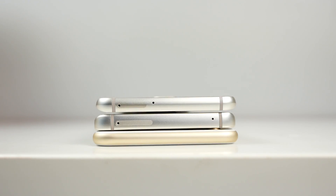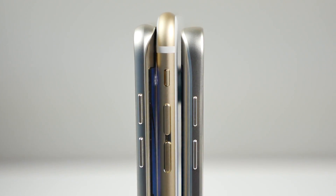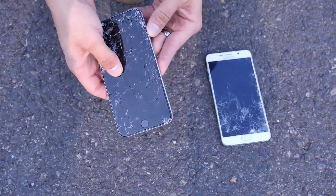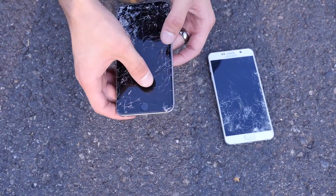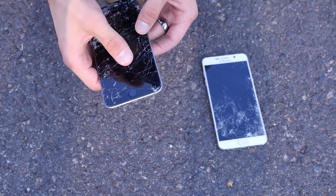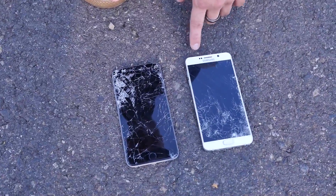Whether you're coming from Samsung to iPhone or vice versa, the button orientation is very similar and familiar on both. When it comes to materials, both are using extremely durable materials — Corning Gorilla Glass 4 on the Samsungs and the new Dual Ion Exchange Glass on the iPhone 6S Plus. There's a new shell on the iPhone 6S Plus as well, making it bend resistant and dent resistant, so it's definitely going to be a lot more durable than the 6 Plus was.